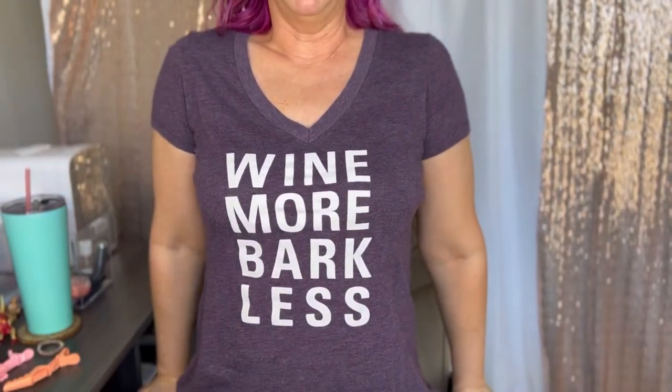I do want to quickly show how cool my shirt is — 'whine more, bark less' — a message to my chihuahuas, all four.